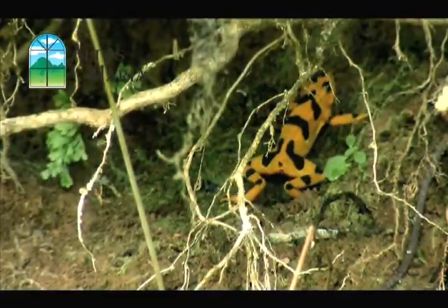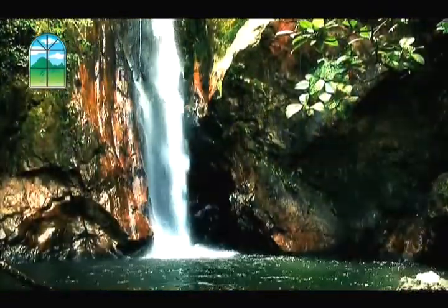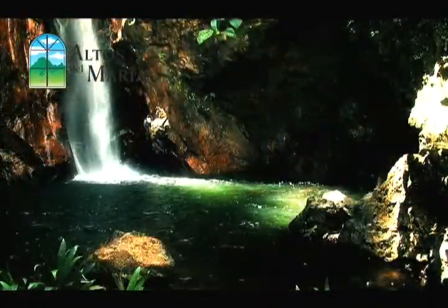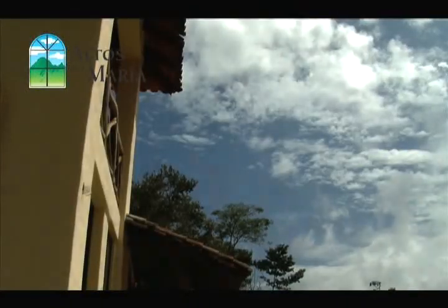In Altos de Almaria, you can choose the lot to build the house of your dreams. And for those looking for houses already built, there are three unique home designs, each fulfilling the most demanding prerequisites of comfort and privacy.